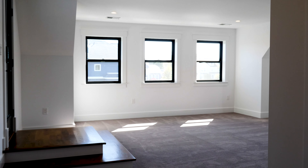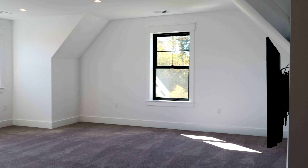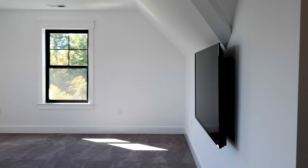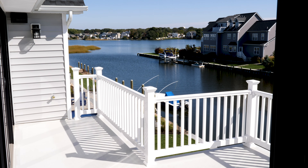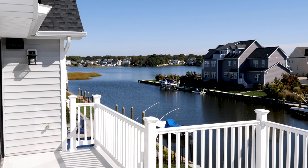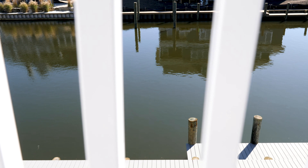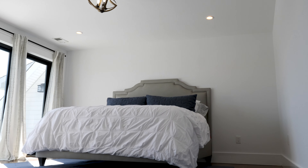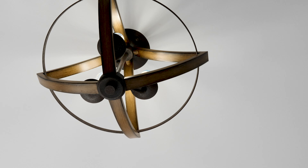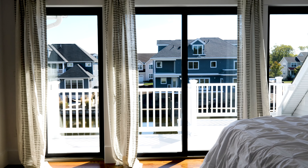Upstairs features two more guest bedrooms, a massive rec room with a private balcony overlooking the open bay, and a dream master suite equipped with a gorgeous ensuite bathroom and custom walk-in closet that is to die for.